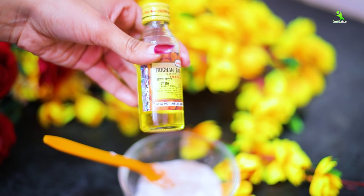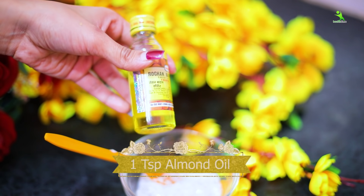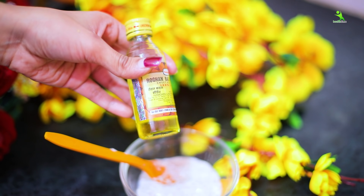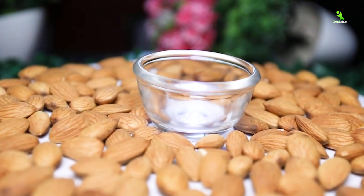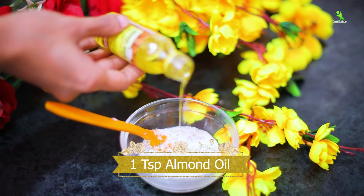We will add one chunk of Badam Rogan Shirin — sweet almond oil. You can take any brand, but make sure it is sweet almond oil. This will enhance your skin a lot. Because we are adding both the oil and the almonds together, think about how beautiful your skin will look. I am adding one spoon.